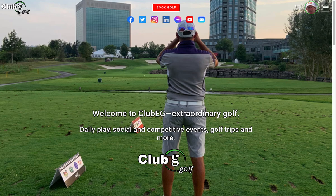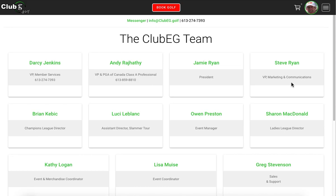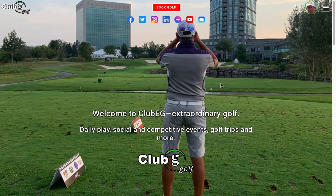First of all, I just wanted to point out that we moved the Club EG logo to the top left, and you can always click that to go back home. So if you're on a different menu or different page, you just click Club EG and you go back to the home page. The personal menus are here and the public menus are here.